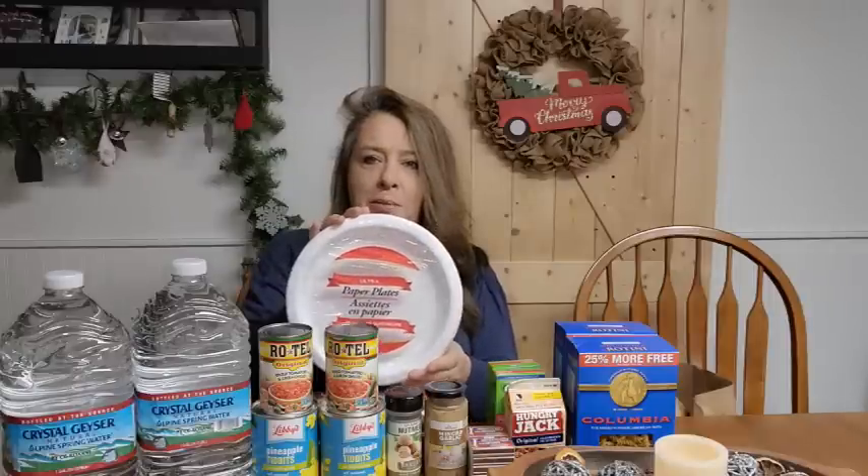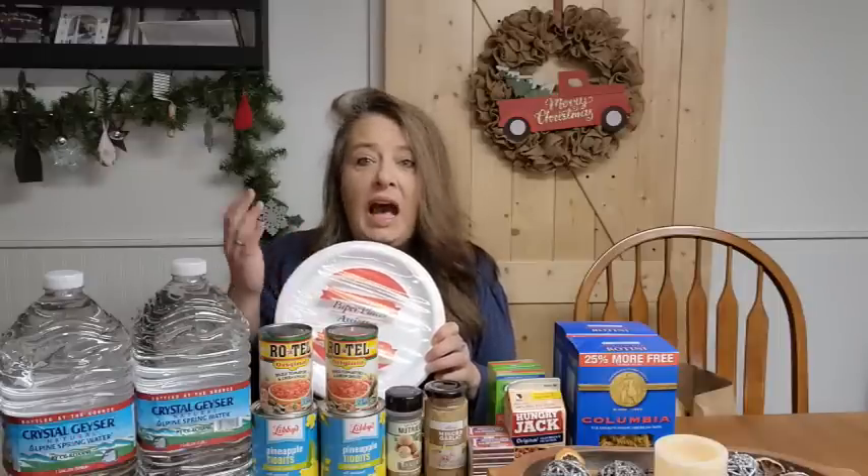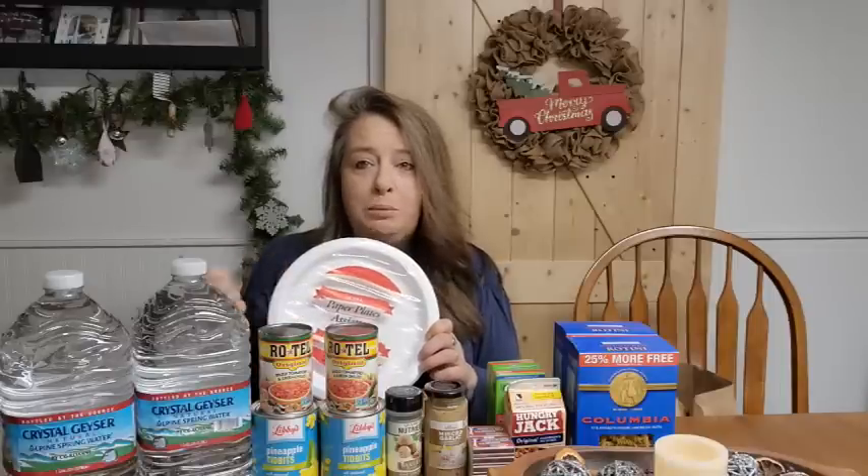Last but not least, I got a package of paper plates. We do not use these all the time, but I think they're important to have because when the grid is down or water is limited, you don't want to have to wash dishes. I can burn these afterwards — they just have a quick wax coating, the cheap plates — but they help me conserve water so I don't have to use so much in an emergency. When the grid goes down, you don't want to be lugging water and boiling it on the stove just to wash dishes. Paper plates, plastic spoons and forks — those things are really important to have in your emergency stash.